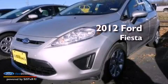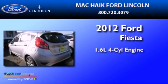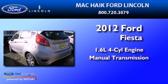This is a 2012 Ford Fiesta. It has a 1.6-liter four-cylinder engine and a manual transmission.